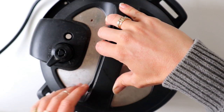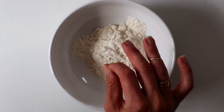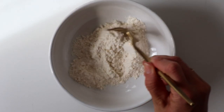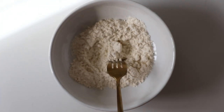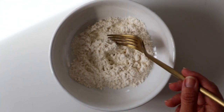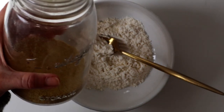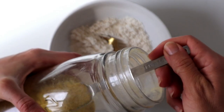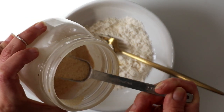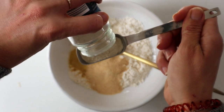Are you ready for the best and easiest gravy recipe in the entire world? I have four tablespoons of flour — if you want this to be gluten-free you can use arrowroot powder. To this we are going to add one tablespoon of nutritional yeast, one tablespoon of garlic powder, and one tablespoon of onion powder.